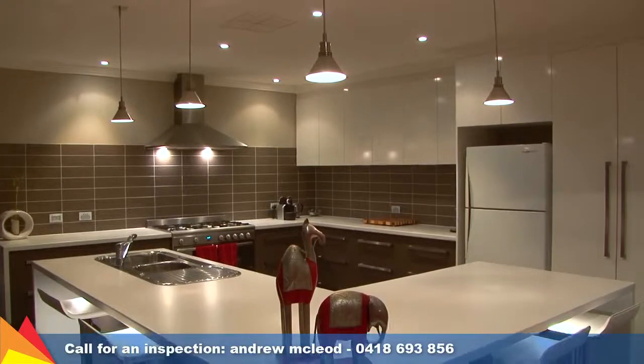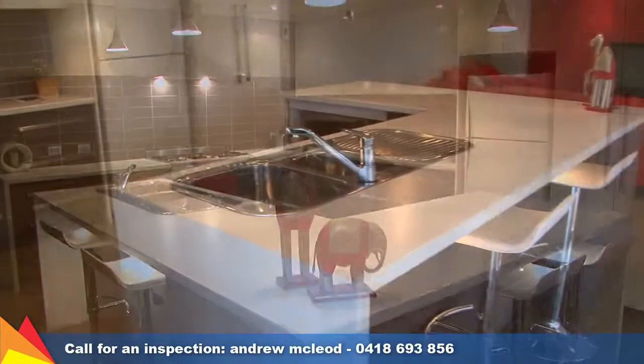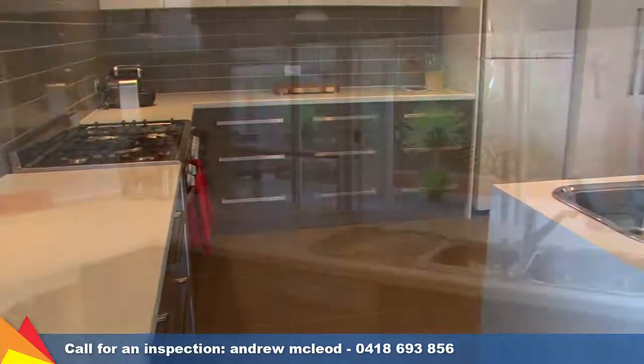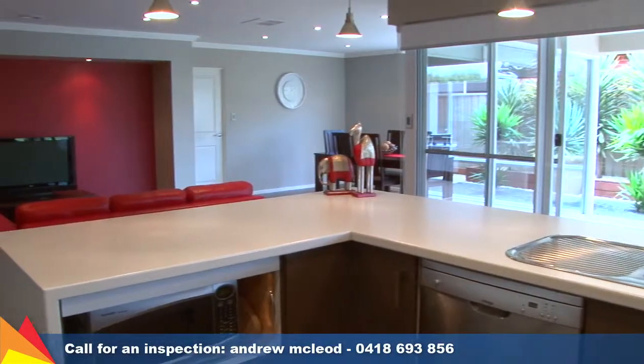Central to the living and meals area, the designer kitchen showcases the latest finishes and fixtures including stainless steel appliances, plenty of bench space, and self-closing drawers.